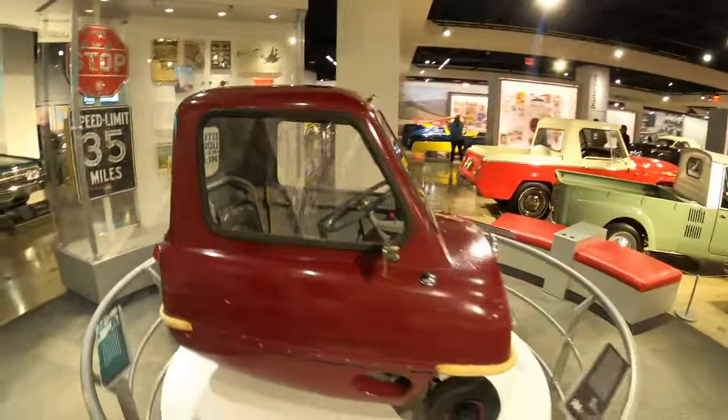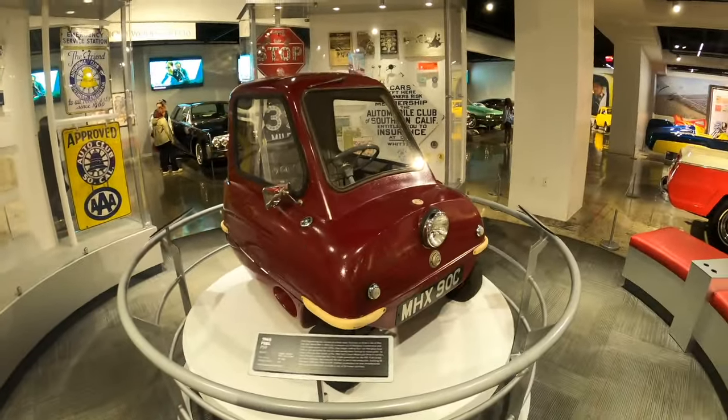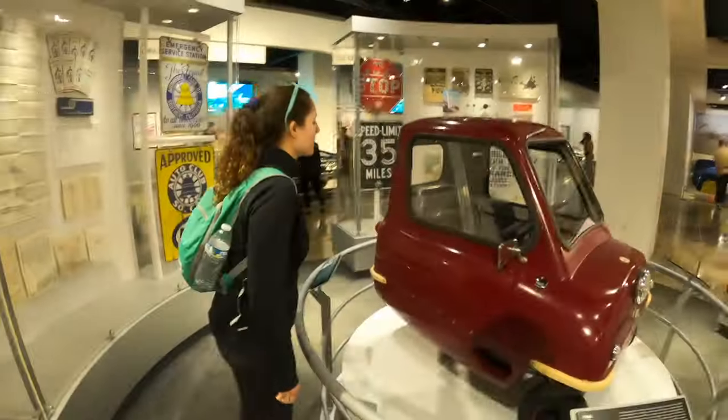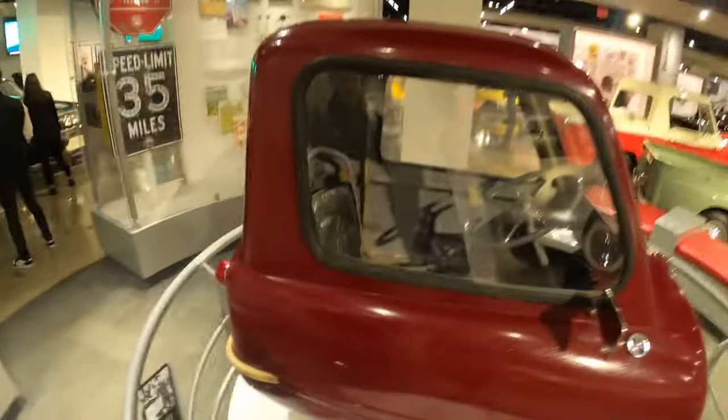There are small cars that exist, but nothing probably as small as this — the Peel P50. You've probably seen this car in video games and on Top Gear. It's the world's smallest production car. Can you believe you can legally drive this on the road? We could just put it in our back pocket.